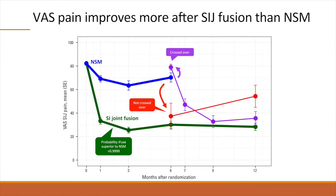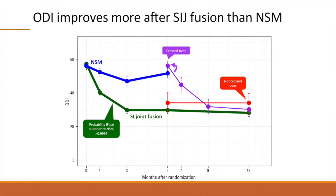Nine subjects who had shown substantial improvement with non-surgical treatment did not cross over. Their mean SI joint pain had risen slightly, but not significantly, by 12 months. Oswestry Disability Index, a measure of dysfunction due to back pain, showed similar findings. By month six, ODI had improved by 27 points in the SI joint fusion group versus only five points in the non-surgical group. The difference was statistically significant.